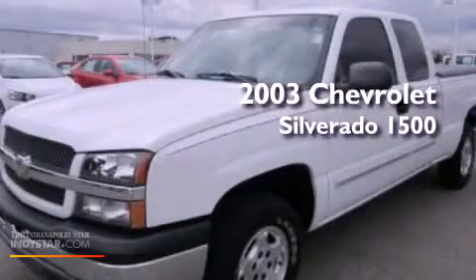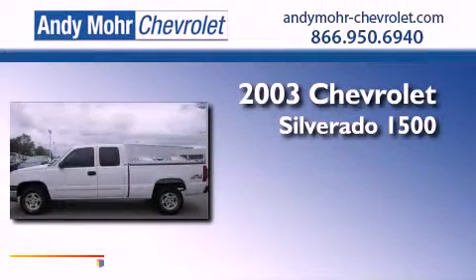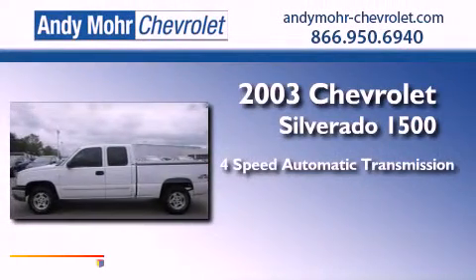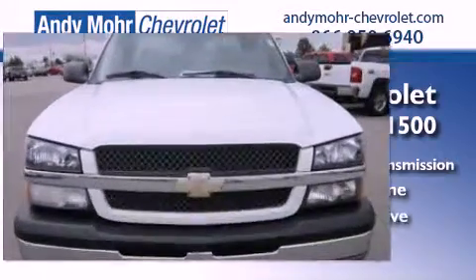This is a 2003 Chevrolet Silverado 1500. This truck has a 4-speed automatic transmission, a 4.8-liter V8, and 4-wheel drive.